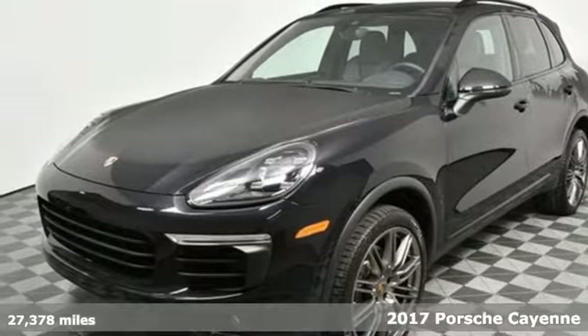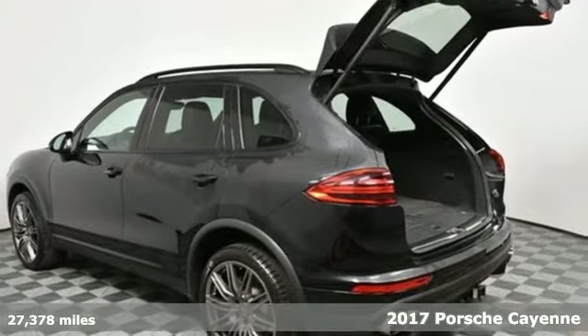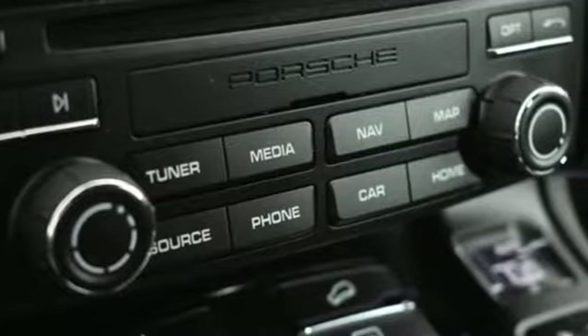It's a 2017 Porsche Cayenne. Rooted in motor racing and branching out to new roads, this Cayenne is a perfect blend of sporting and toting.